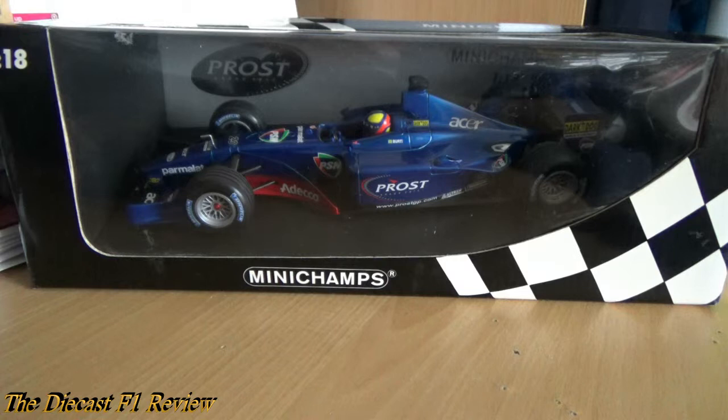Hello everyone, Rich here, back for another video for the Diecast F1 review. Today I'm looking at the Prost AP04 Acer from the 2001 F1 season, made by Minichamps in 1:18th scale.